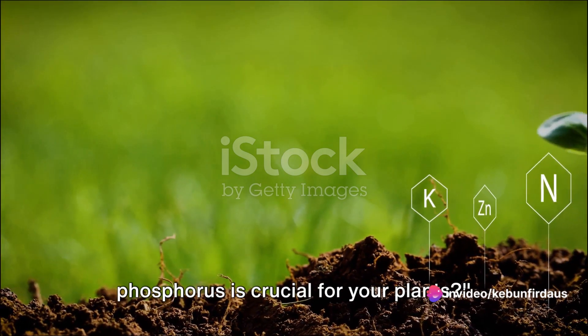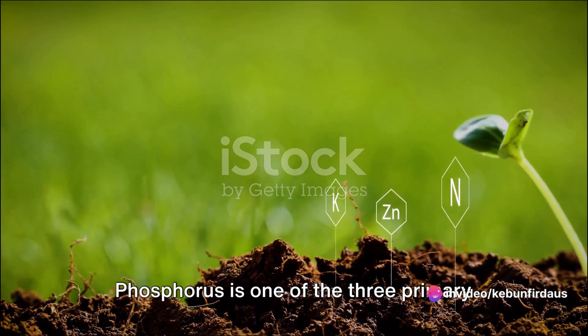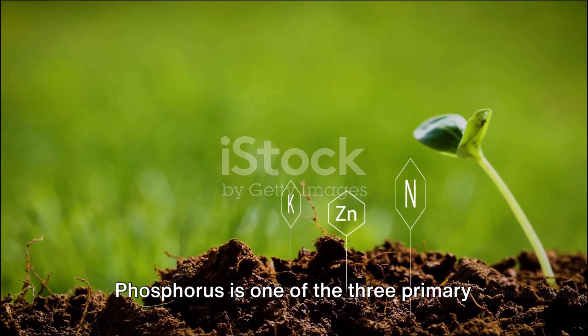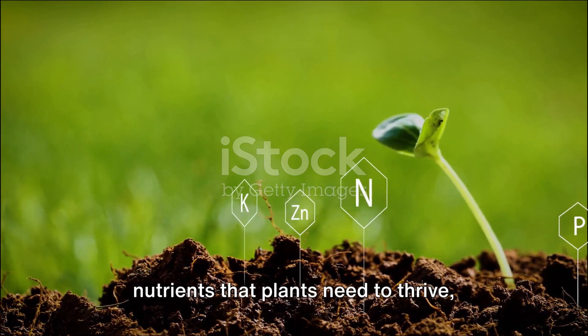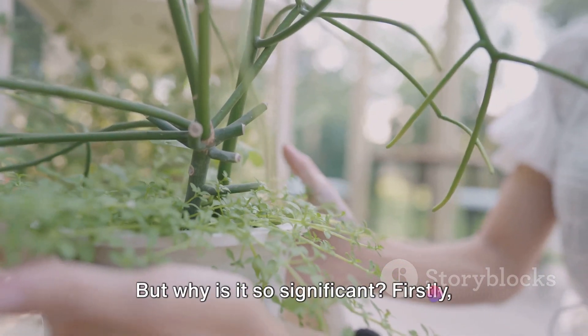Have you ever wondered why phosphorus is crucial for your plants? Well, let's unpack this. Phosphorus is one of the three primary nutrients that plants need to thrive, alongside nitrogen and potassium. But why is it so significant?